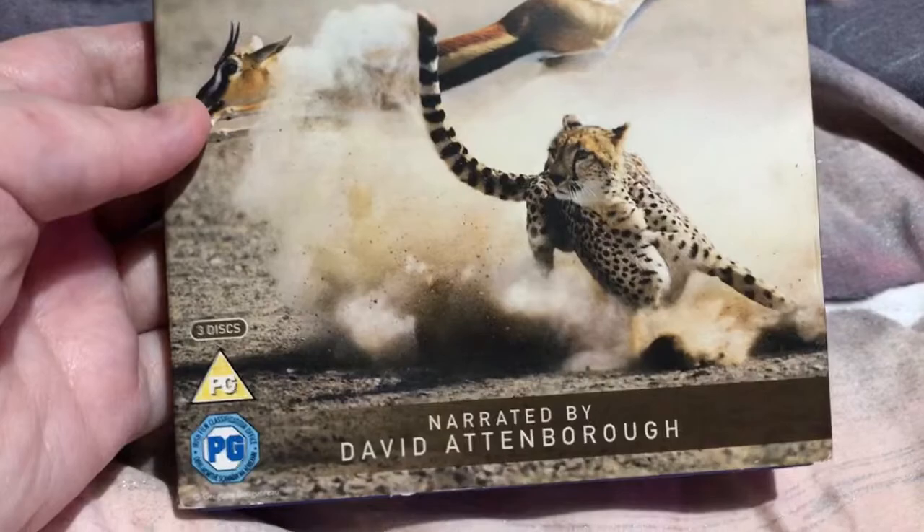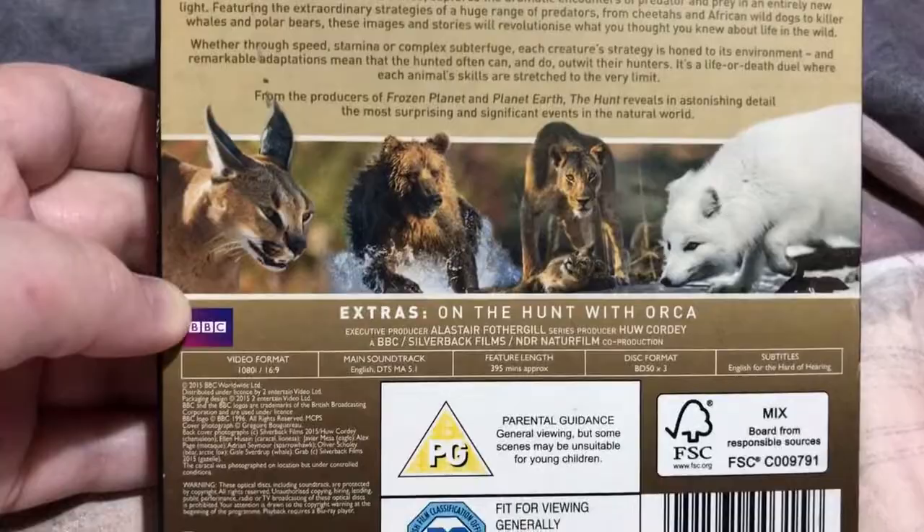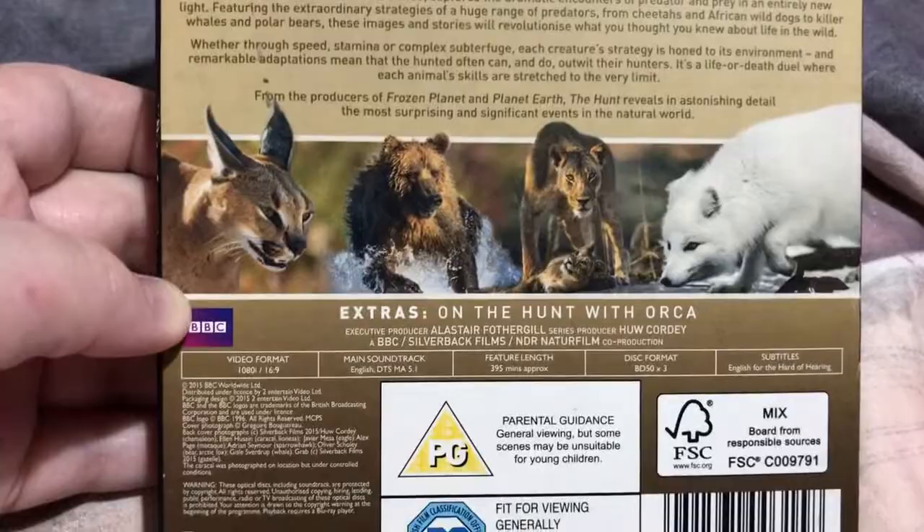Number eight is The Hunt — three discs. That front looks so awesome. Little quote by David Attenborough there, synopsis on the back, and specs. He's got some gorgeous work on this series — any series he does, actually. So disc one, disc two, and disc three.